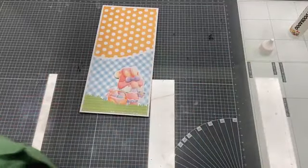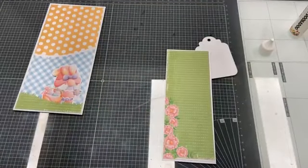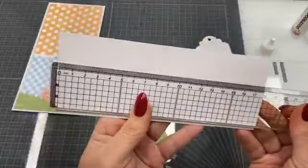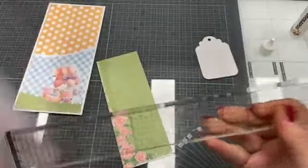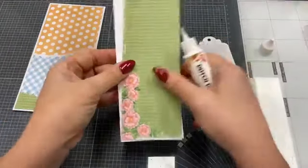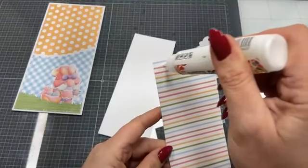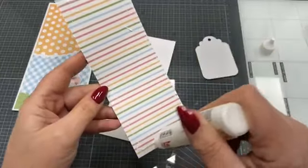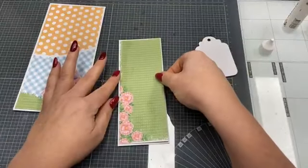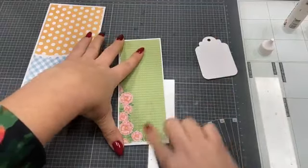Dan gaan we hem vullen. Ik had als idee: ik ga gewoon een lang, smal kaartje maken. Ik heb gemaakt voor in die slimlijn 18 bij 7. En daar doe ik ook weer een designpapiertje op uit de set Lente in de Lucht. Met Colal 3D-kit kun je je plaatjes een beetje opbollen, dan wordt het niet zo plat als wanneer je het met foamtape doet. Je kunt echt een beetje vormen. Kijk, deze met die blommetjes aan de zijkant — hoe leuk!